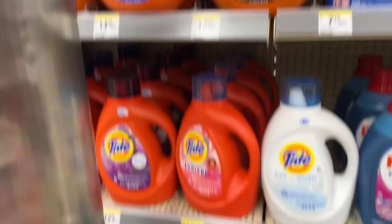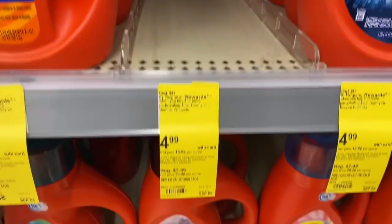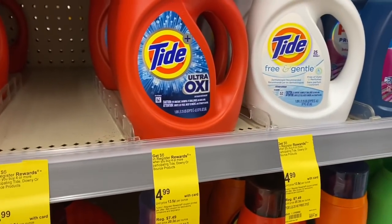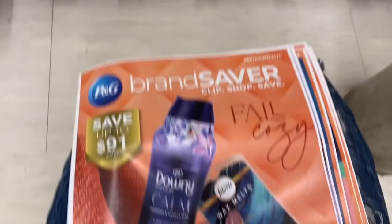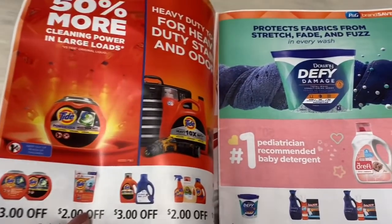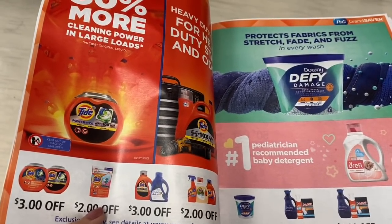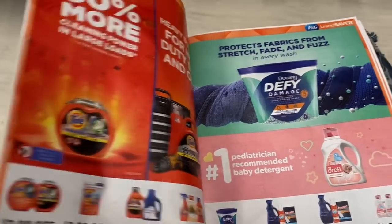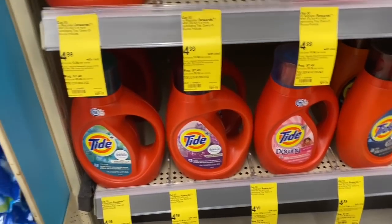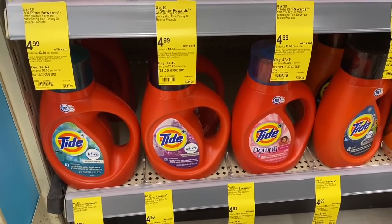The first deal we have is on Tide, but my insert did not have the Tide coupons like it normally does this morning, and my digital coupons are not loading on my app. My P&G insert has no Tide coupons. On the printable list you can take a look at the scenarios if you did get the Tide digitals. I'm not going to be able to pick up this deal today because I don't have digitals or paper coupons, but these are buy four get a $6 register reward — definitely a great deal if you have both.